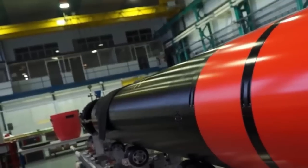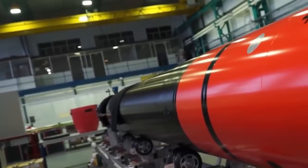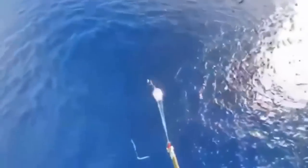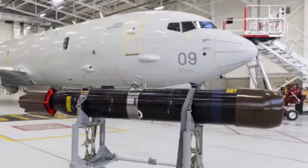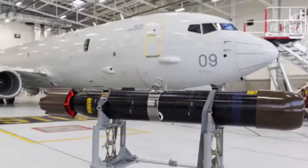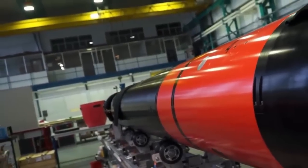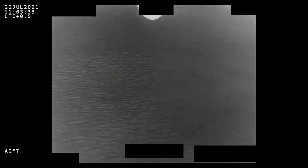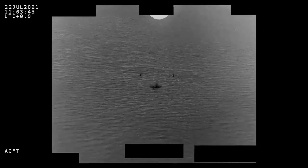Stingray is considered especially superior in complex littoral environments against small conventional submarines. It is hoped Stingray will eventually be integrated with the P-8A Poseidon, and it also equips Norwegian Navy frigates and helicopters. The United Kingdom announced on the 30th of November that its fleet of Boeing P-8A Poseidon MRA1 maritime multi-mission aircraft will be armed with the domestically developed Stingray torpedo, to be used alongside the US-built Mk 54.